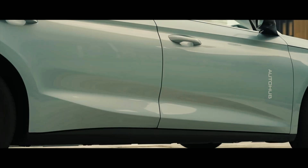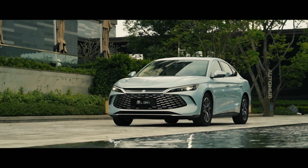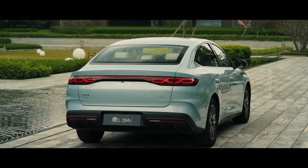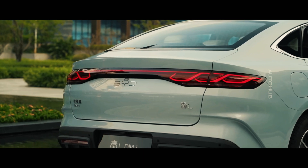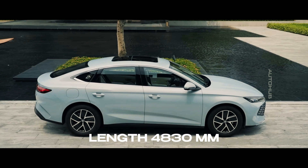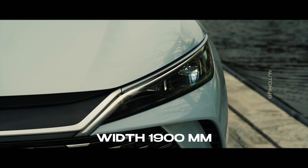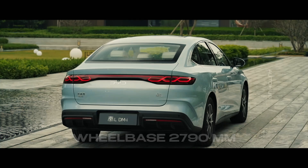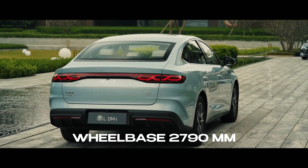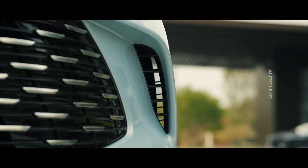Interestingly, the Chin-L retains traditional door handles. A strong waistline extends from the front fenders to the rear doors. At the rear, a light panel creates a continuous flow from one side to the other, inspired by traditional Chinese knots. Its dimensions are 4,830 millimeters in length, 1,900 millimeters in width, and 1,495 millimeters in height, with a wheelbase of 2,790 millimeters. The Chin-L is larger than the Chin-Plus.